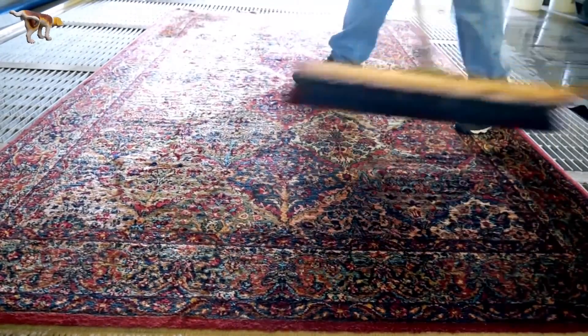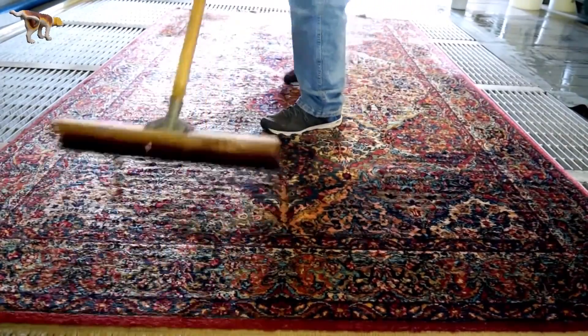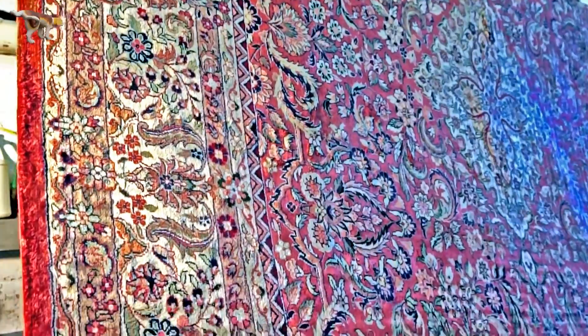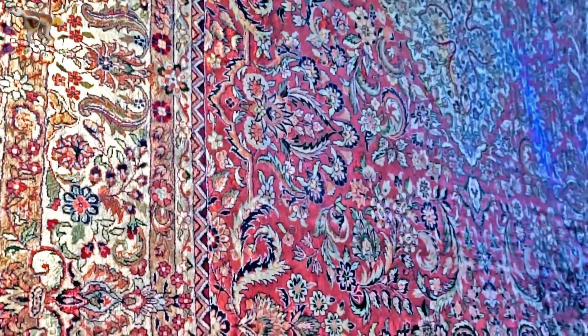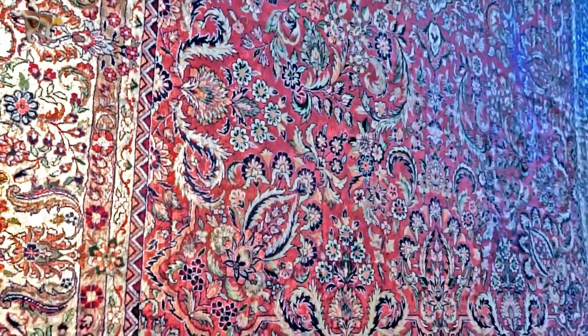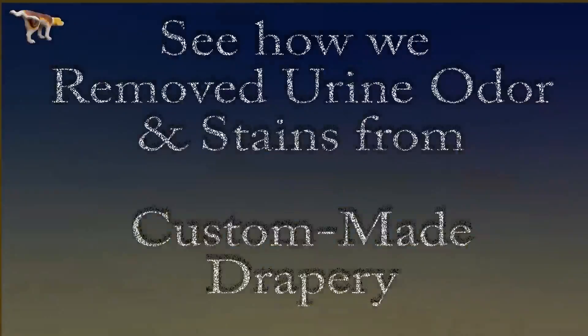It doesn't matter how long you have had the urine odor on your rug — we guarantee to remove it with no trace. Thank you for watching Pet Pee-Pee, and please take a look at how we remove the urine odor from a custom-made drapery.